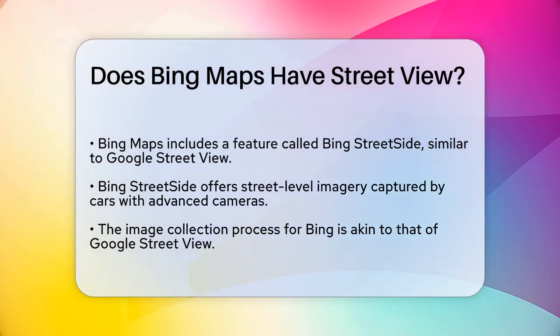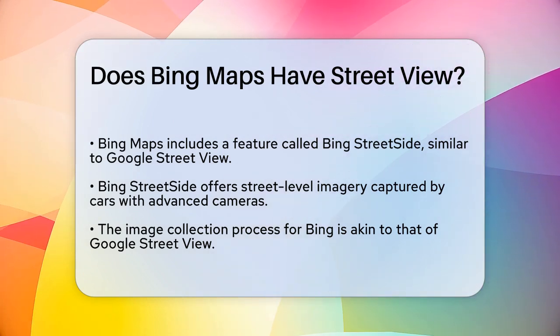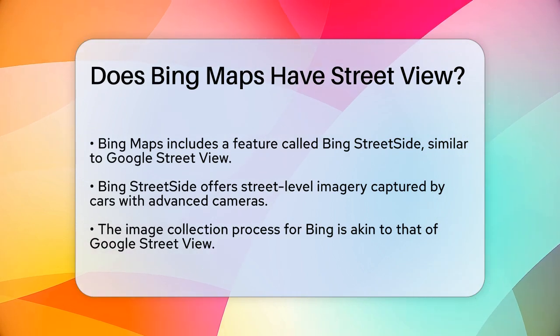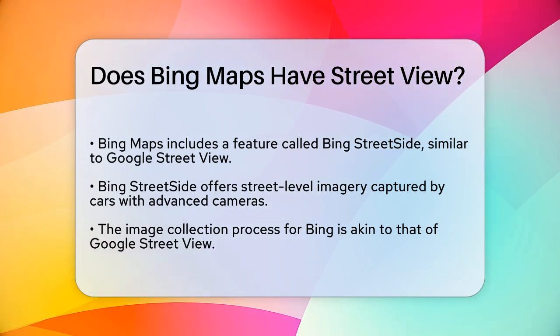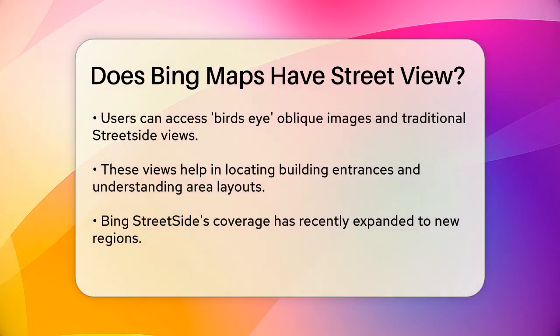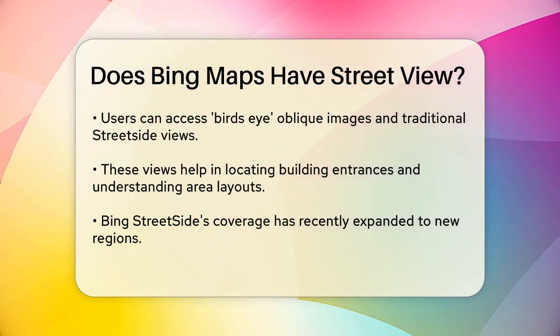This feature is designed to provide street-level imagery, similar to what you'd see on Google Street View. To capture these images, Bing uses cars equipped with advanced cameras that drive along roads and take photos of buildings, stores, and other street-level views. This process is quite similar to how Google collects its Street View images.